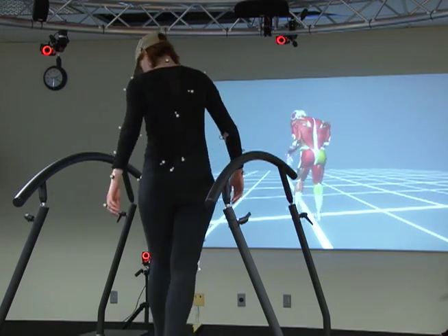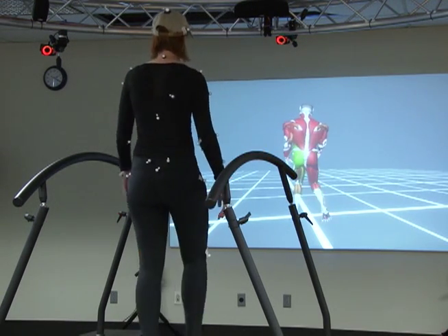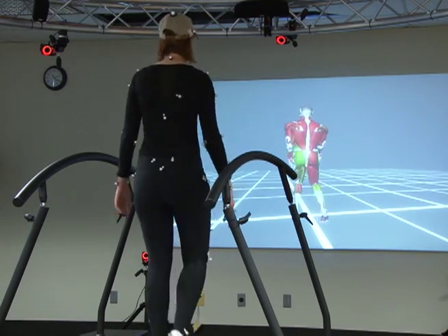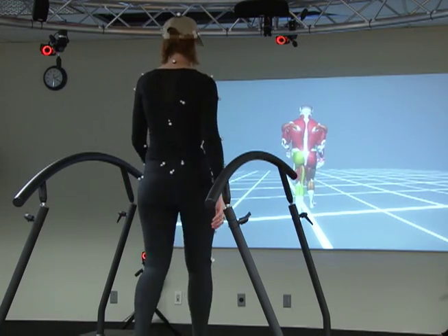Normally a doctor would look at somebody walking and try to figure out in their head what's wrong with the muscles. But here we can actually measure it and present that information in the form of a graph, a picture, or numbers.